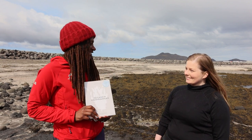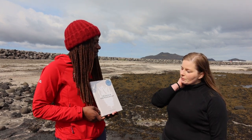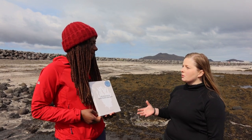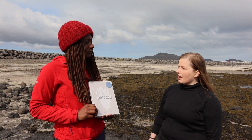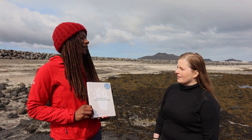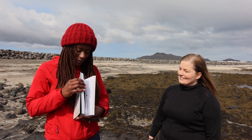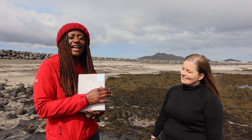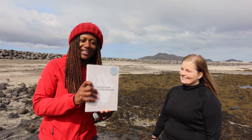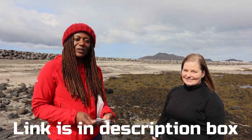Etis also has a book she published with some other individuals. We published it last year and we're basically trying to reintroduce seaweeds to Icelanders — we used to use it a lot more as food but people kind of forgot it existed. There are a ton of delicious recipes with pictures of different things. It's not available in English yet but possibly in the future — there will be a link in the description.